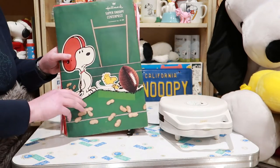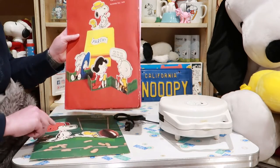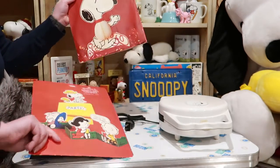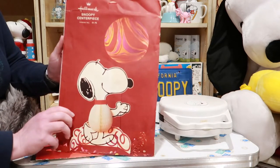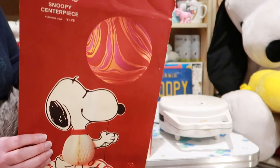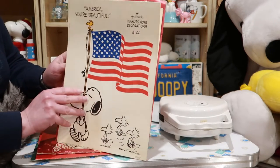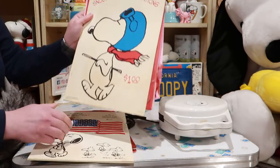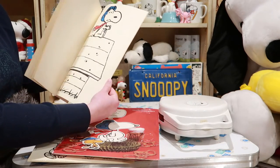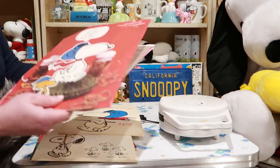Next up we've got a bunch of centerpieces. Here we've got Snoopy and Woodstock playing football — again these are from Hallmark. We've got Snoopy's party centerpiece. Oh, this one's cute — does it come with a balloon? Oh my gosh, it did! It came with that swirly pink and orange balloon. You would punch these out and decorate your house. Here's a Snoopy one, just a Snoopy Flying Ace.